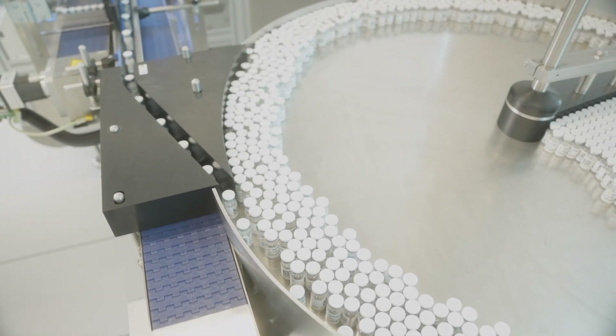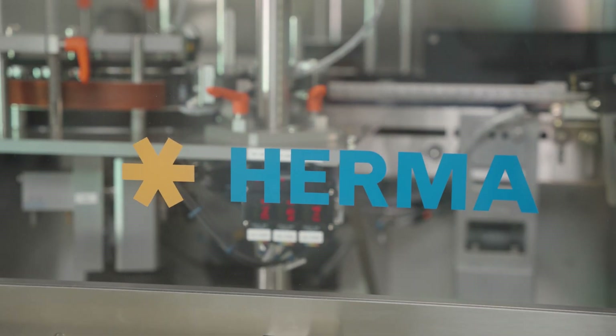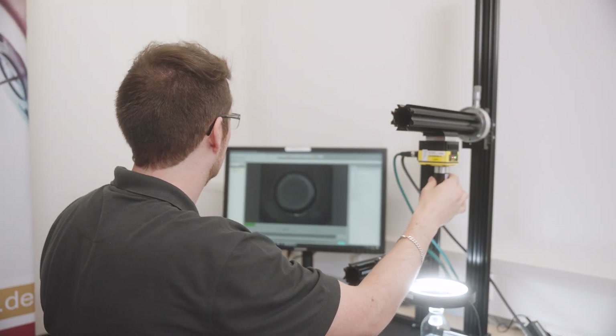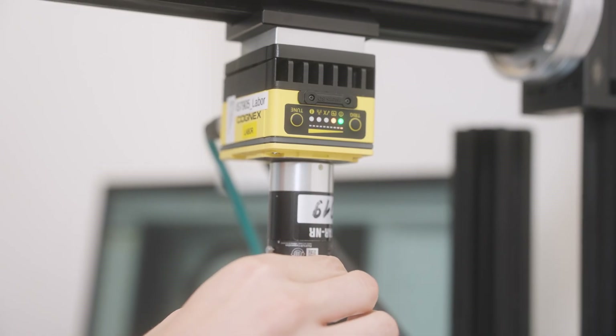They need a reliable partner which delivers machines which can achieve the line speed they're looking for. And Octum is the specialist when it comes to vision systems, utilizing the Cognex Insight systems. From Octum, they usually expect the most suitable, process-secure and reliable inspection solution for their machine.